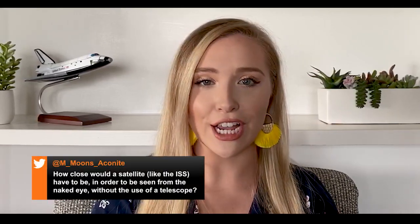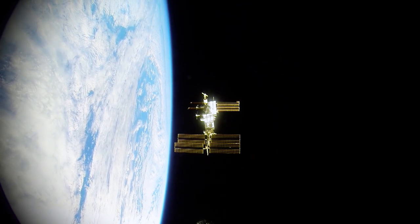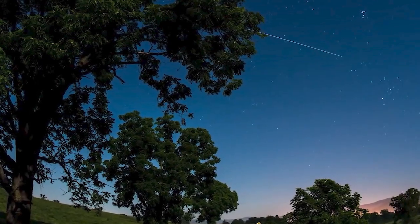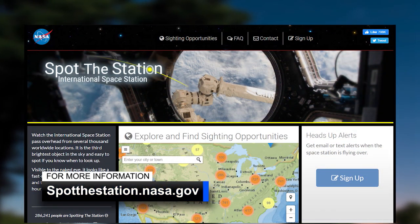This week's question comes from Michael, who wants to know if you can see the International Space Station without the use of a telescope. The space station is the third brightest object in the sky and is easy to spot if you know when to look up. Visible to the naked eye, it looks like a fast-moving plane. You can check to see when the space station is flying over you by heading to the Spot the Station website.